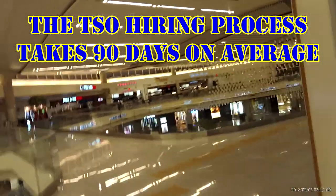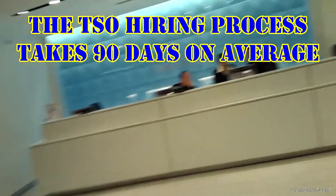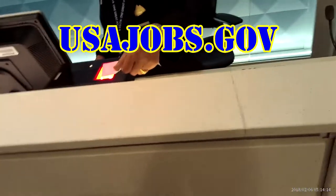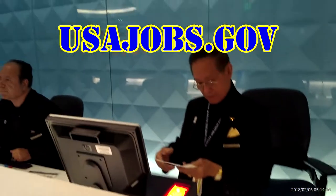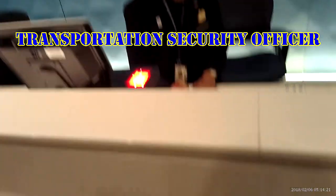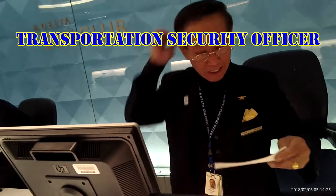If you're interested in becoming a TSO, here are the steps on how to do that. The first step is to find an open position. Since TSOs are federal employees, these openings can be found on USAjobs.gov. Go there and create an account if you don't already have one, then log in and search for transportation security officer. You will probably see several openings listed by the city where each position is based.